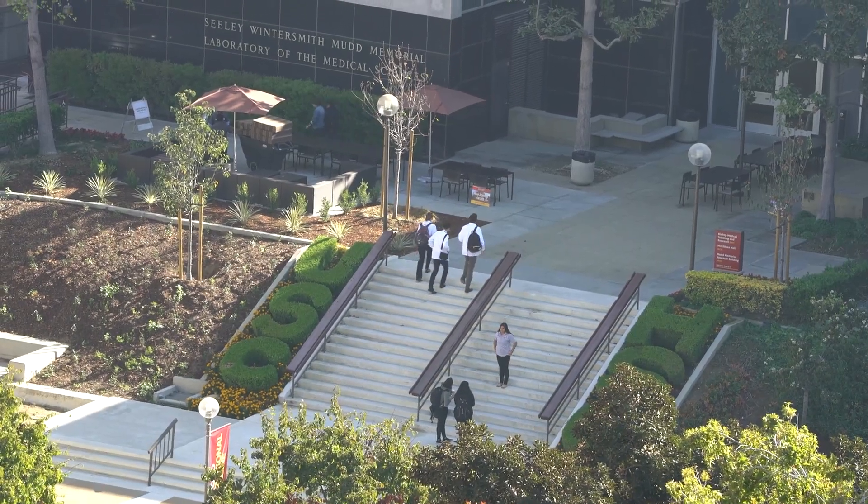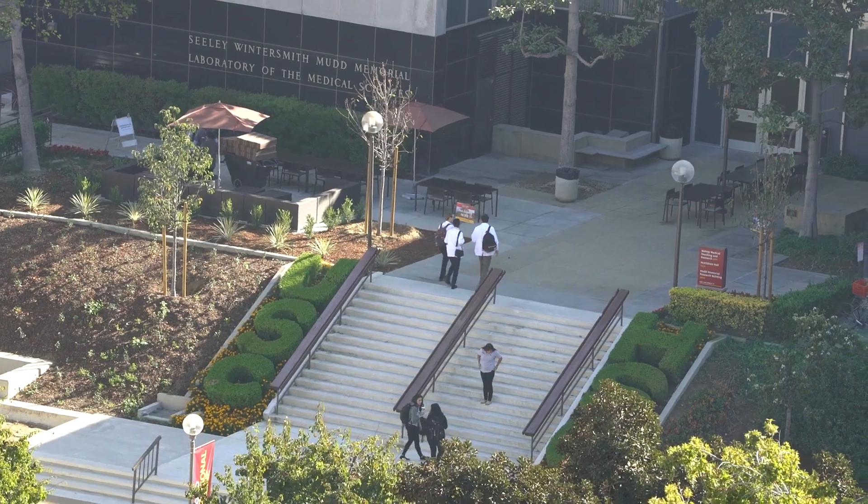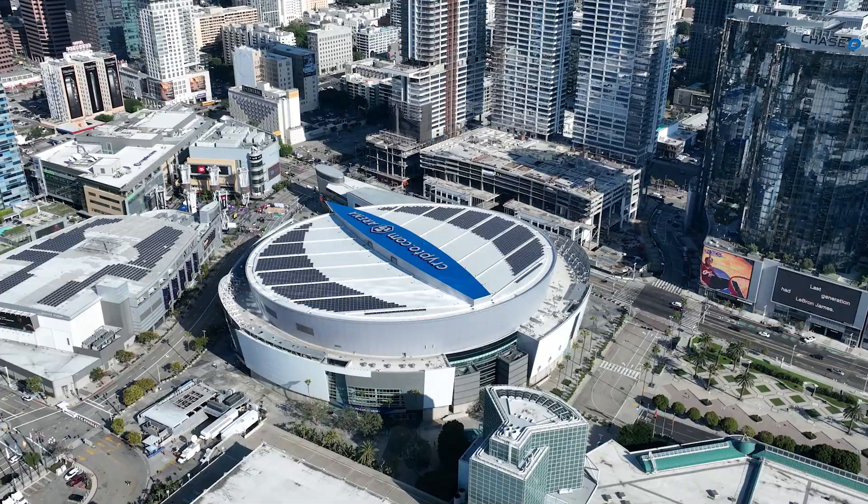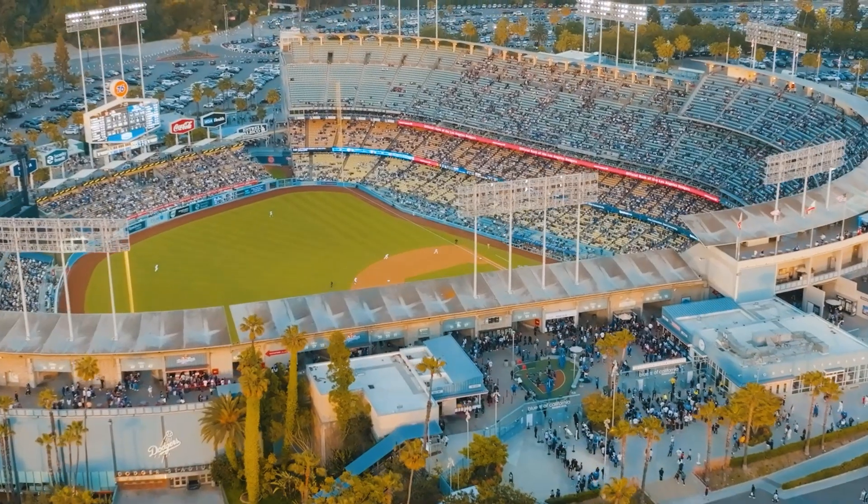Welcome to the USC Mann School of Pharmacy and Pharmaceutical Sciences campus tour video. A huge plus point about our campus is how centrally located we are. Just a few miles away from us you can find the University Park campus, downtown LA, and Dodger Stadium and amazing cuisine.